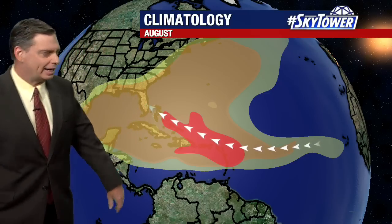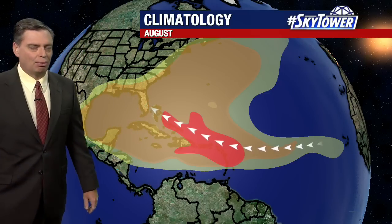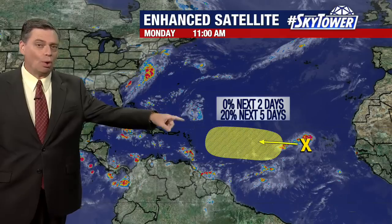We're looking further and further out into the central and eastern Atlantic, the Gulf of Mexico, the western Atlantic, and down into the Caribbean — really always a prime spot throughout the hurricane season. We do have this one area that we've been watching for a couple of days.